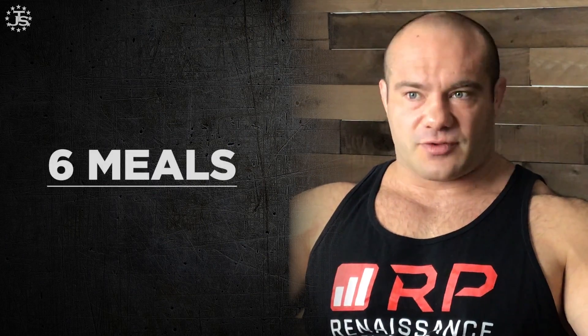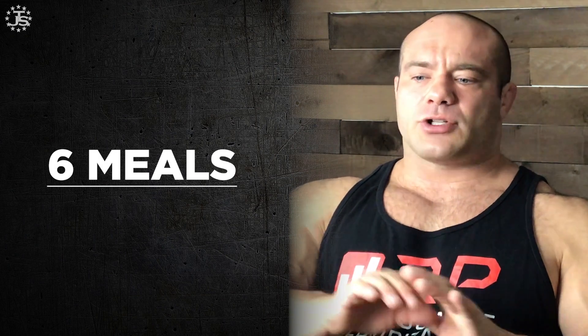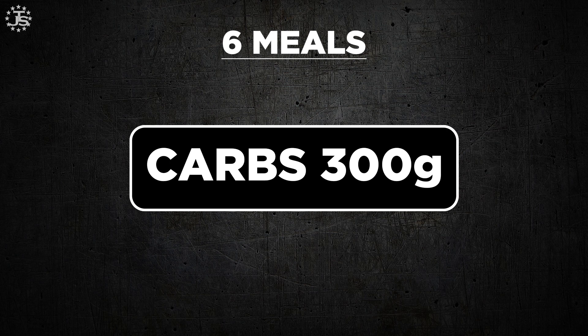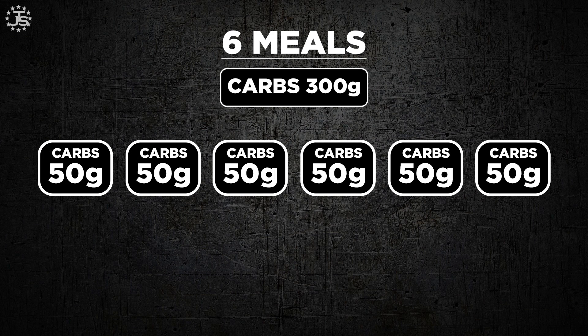How do we time them out? Basically, you take all of your protein meals — let's say six meals — and you superimpose all the carbs on them, defaulting to an even amount of carbs everywhere. So if you have 300 grams of carbohydrate and six meals to spread them out in, it's basically 50 grams of carbs per meal. So 50 grams of carbs in each meal — no big deal, it's all even.